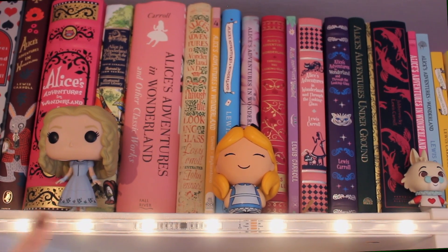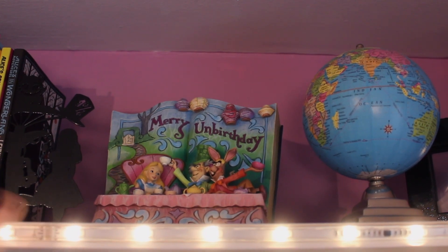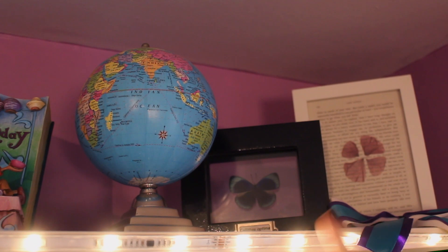Coming over here, we have the Alice in Wonderland Tim Burton edition pop doll, and then the Alice in Wonderland Dorbs doll, which is also by Funko, and then the White Rabbit, which is a Funko Mystery Mini from the Villains collection. Coming a little bit further down, you can see the other bookend, which has Alice in the hat and then the Cheshire Cat. I also have another Disney Traditions figurine — this one looks like a book and says 'Merry and Birthday' with the mad tea party scene. Next to that I have a globe, a butterfly I got for Christmas from my sister years ago, a bow from when I did cheerleading, and a little picture I made with a poppy from when I went to France last year, in memory of my friend who was in the military.